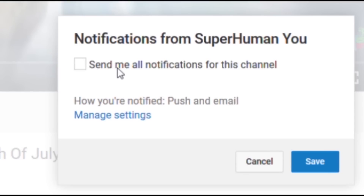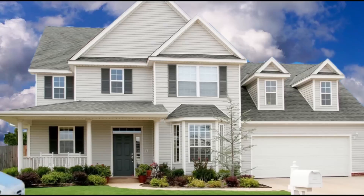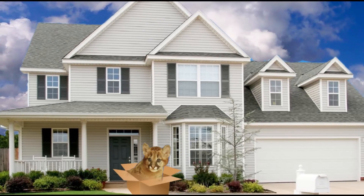Make sure you subscribe because every single day we have a new video on shredding and aesthetics. Hit that notification bell so YouTube will let you know it's time to get shredded.